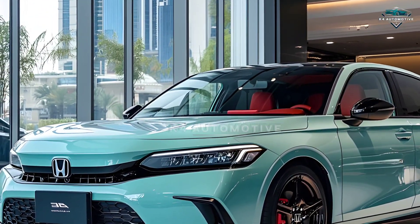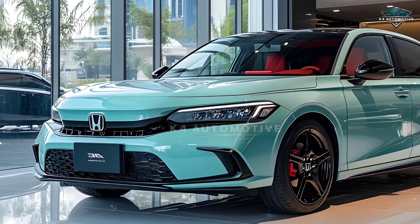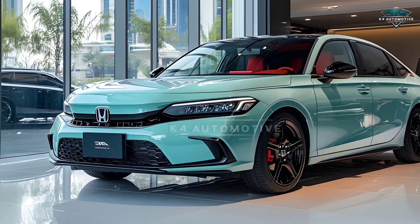Designed for every moment, the 2026 Honda Civic is more than a car — it's a lifestyle. Honda Civic 2026, driven by innovation, designed for you.